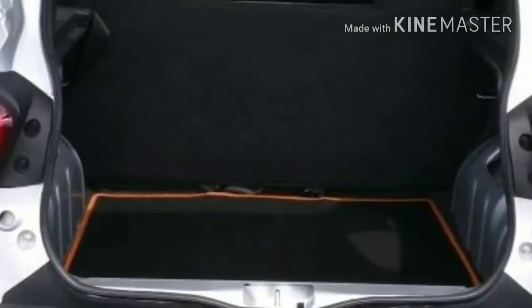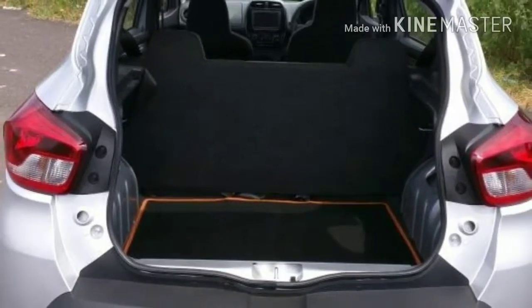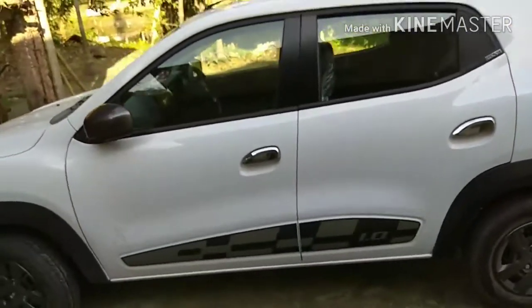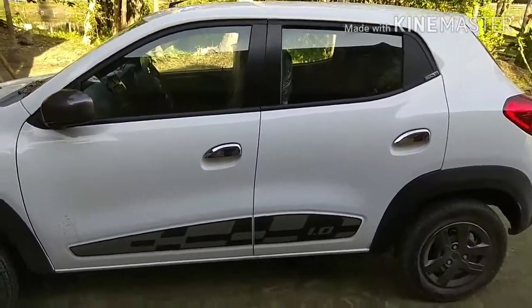It's a big area. You will not get much more boot space in any other car. If you're talking about ground clearance, it gives 180 ground clearance in Renault.